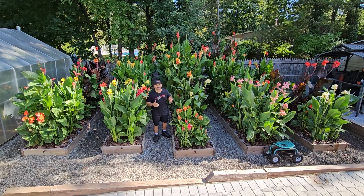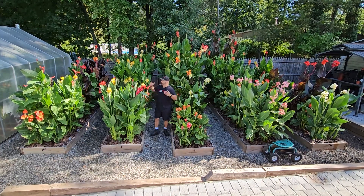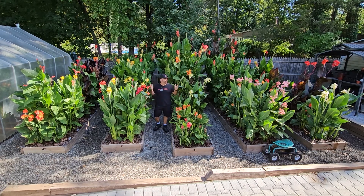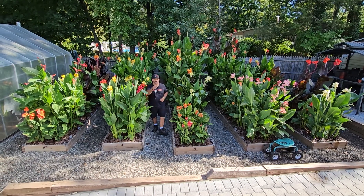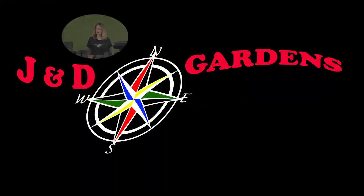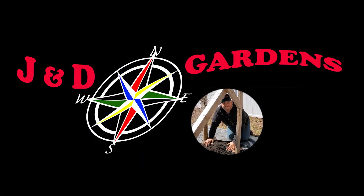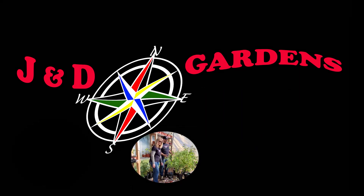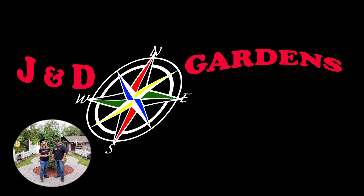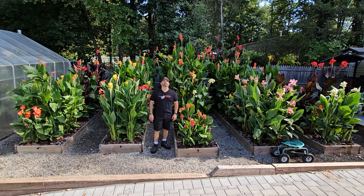Today we're going to give you a backstage look at our working canna garden here in Garden North, where we're growing — I believe it's over 80 cannas this year — so it should be pretty interesting. Stick around.